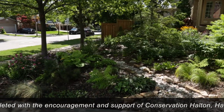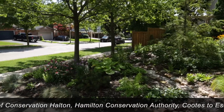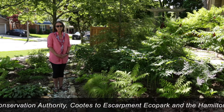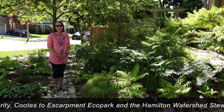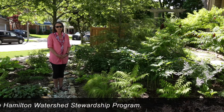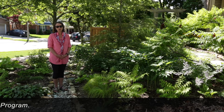Thank you to GreenVenture for highlighting all the good things happening in terms of green infrastructure in the region. As gardeners we can have a huge impact on climate change and adding biodiversity by what we plant and how we garden. It's brought us tremendous enjoyment and I look forward to showing it to you.